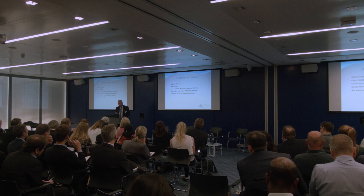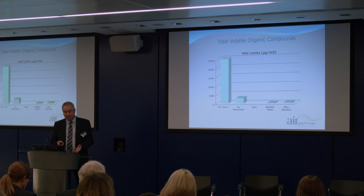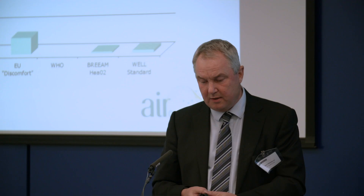To give some idea of where the WELL standard sits: in the UK there is no health and safety limit for total VOCs, though there are limits for individual VOCs. There is some EU guidance that says 25,000 micrograms per cubic meter is considered toxic. The EU also issues a discomfort figure of 3,000 micrograms. BREEAM sits at 300 micrograms — a factor of about 80 times less than the EU toxic level. And the WELL standard sits at 500 micrograms.